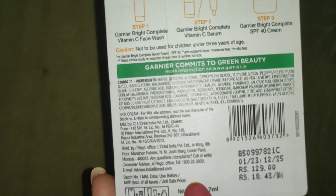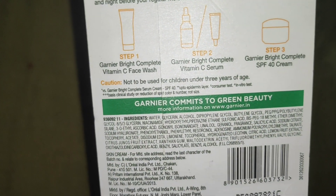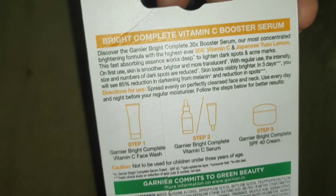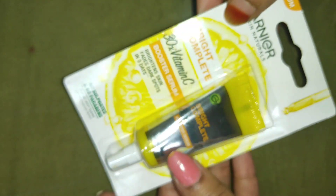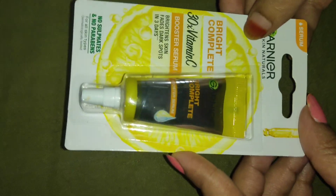This also claims results in 3 days. Talking about the ingredients, there are some chemicals but it is paraben-free and sulfate-free, which is a very good thing. It is travel-friendly with a quantity of 8 ml and has hygienic packaging.